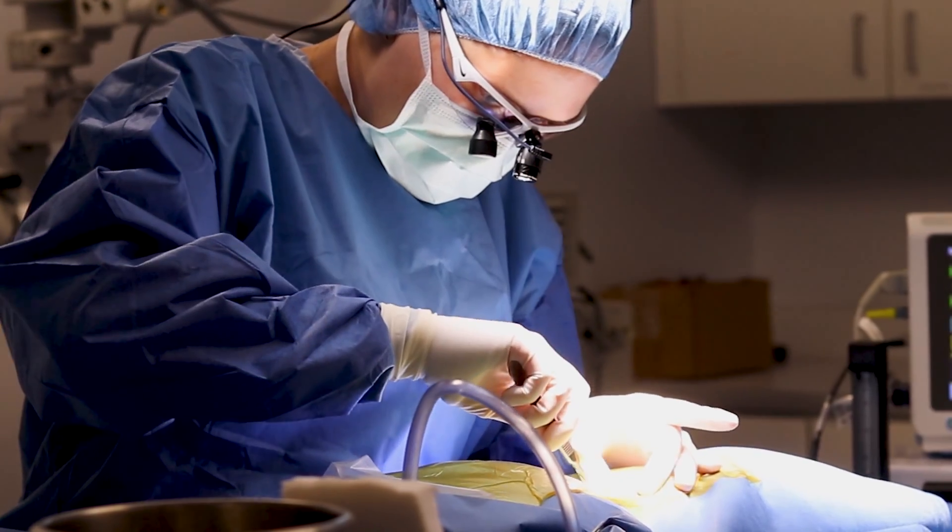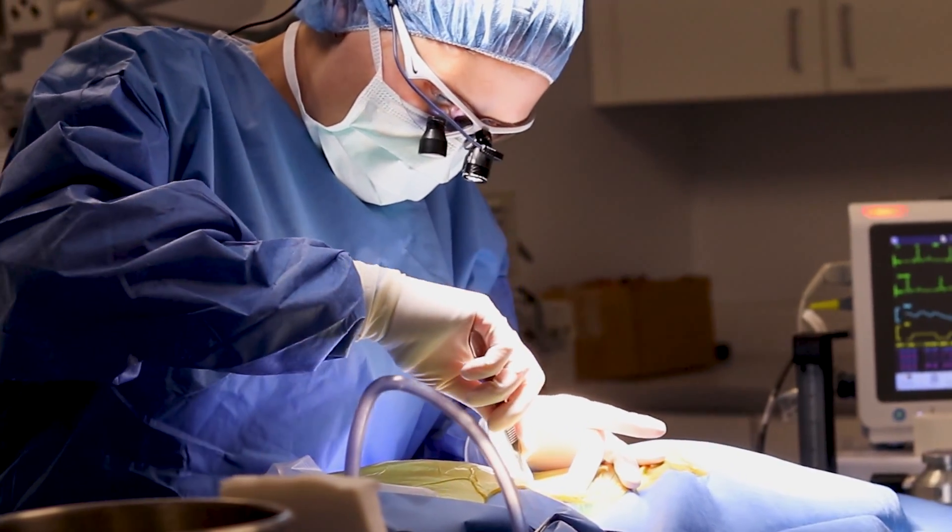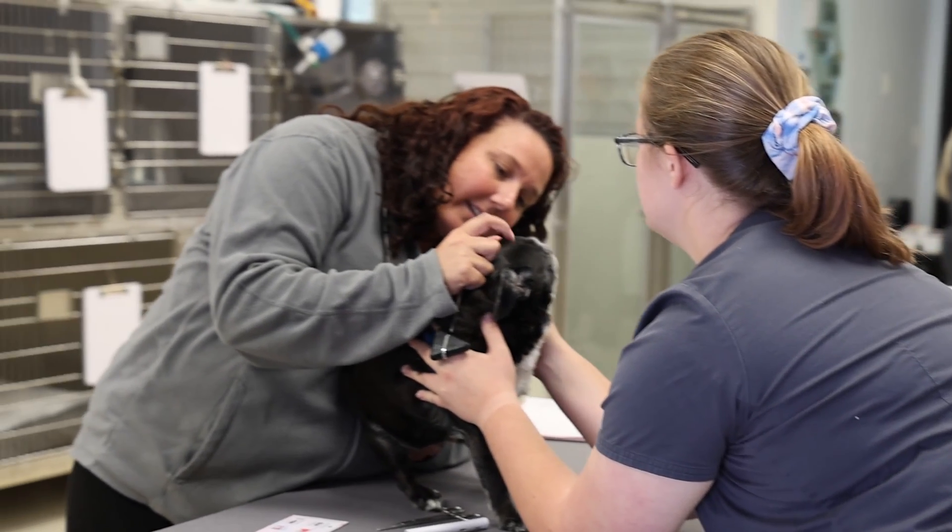Therefore, we strongly recommend visiting a veterinary neurologist as soon as possible. This will not only give your pet the best chance of recovery, but will also rule out any other neurological condition that can look like IVDD.